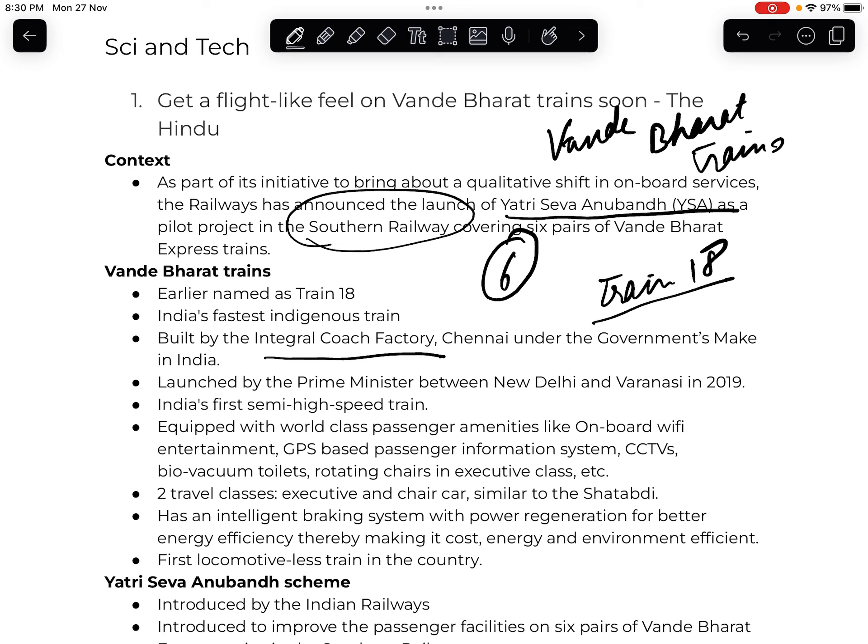There are many world-class facilities on Vande Bharat trains such as onboard Wi-Fi entertainment, GPS-based passenger information system, CCTVs, bio-vacuum toilets, and rotating chairs in the executive class. There are two classes: the executive class, which is like the business class in airplanes with more facilities, and the chair car, which is comparable to economy class.